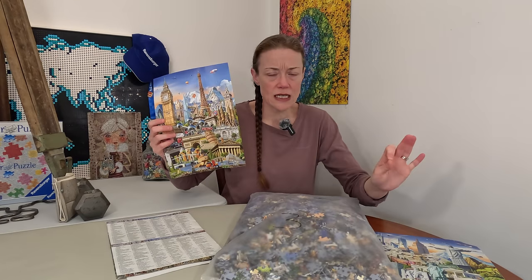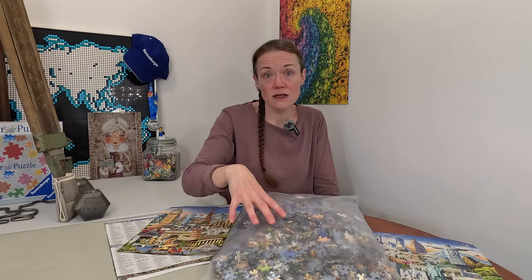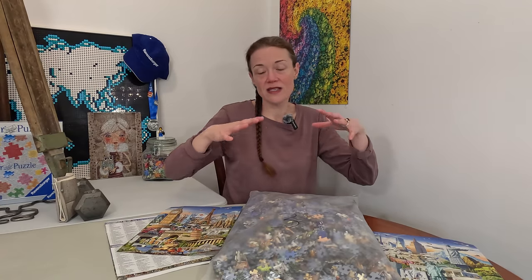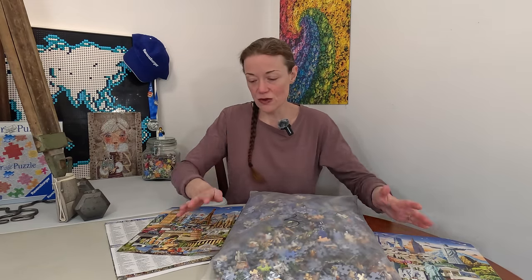One thing I'm going to do differently: normally I spend a lot of time doing very detailed sorting, but I think I'm going to do a quicker sort and just get into the puzzling. I also need to change my whole setup with big boards and different cameras. The difference from the Clementoni 6,000 piece is that once I finished sorting and the difficult sky there, I was done — whereas here I know there's still four more bags to go.